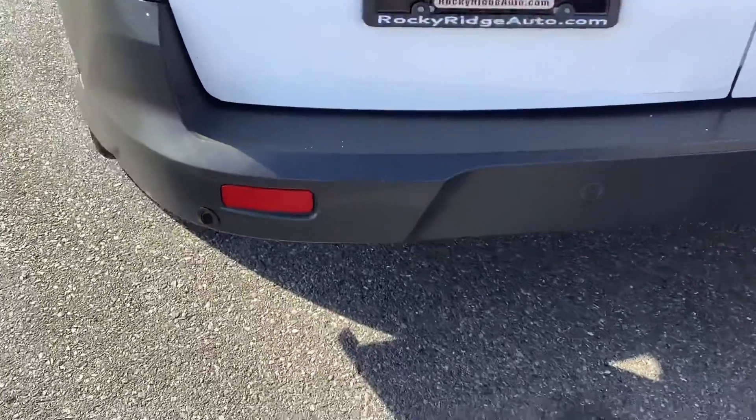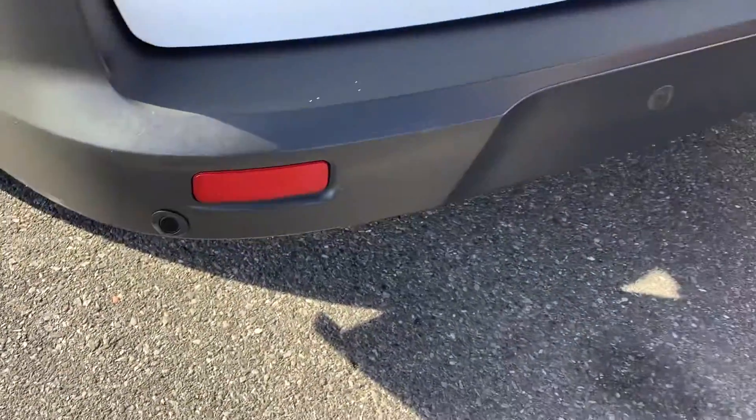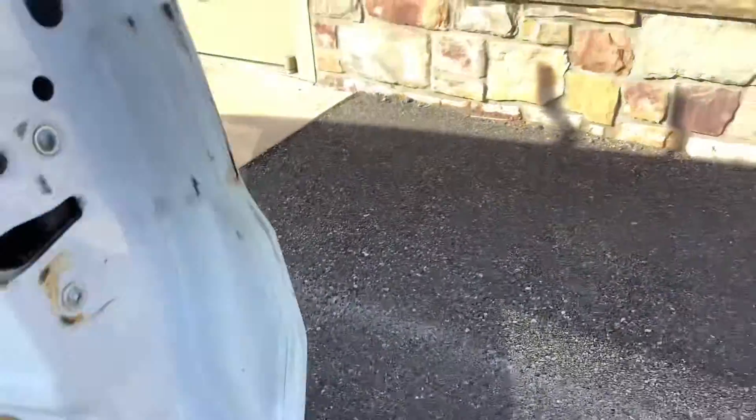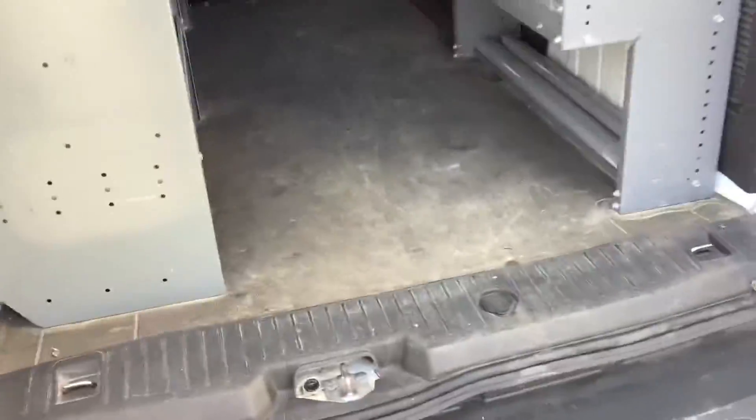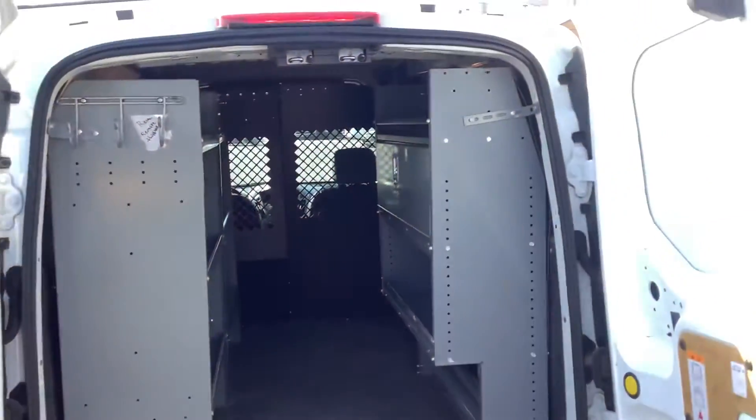It looks like it's got the park assist sensors as well, so they'll beep at you when you get close to something. A lot of times you can turn them off too if you don't like that. Looks like it's got bins on both sides.